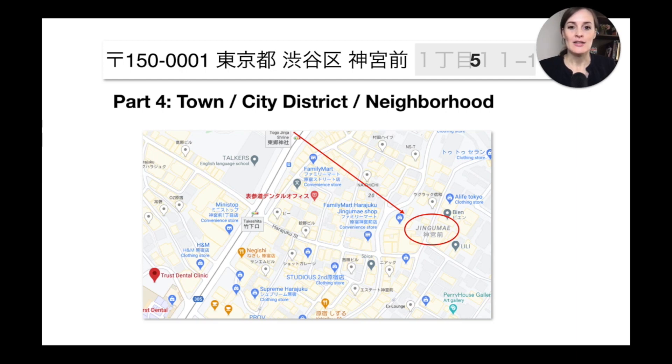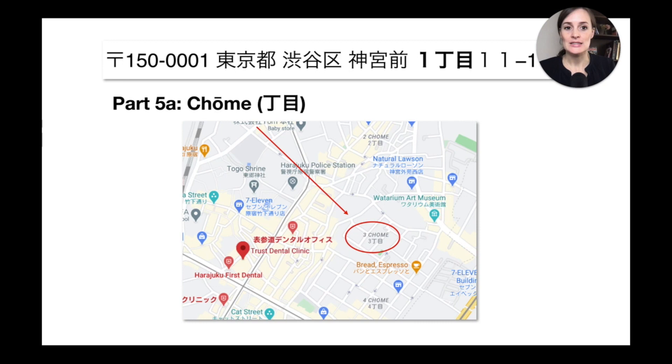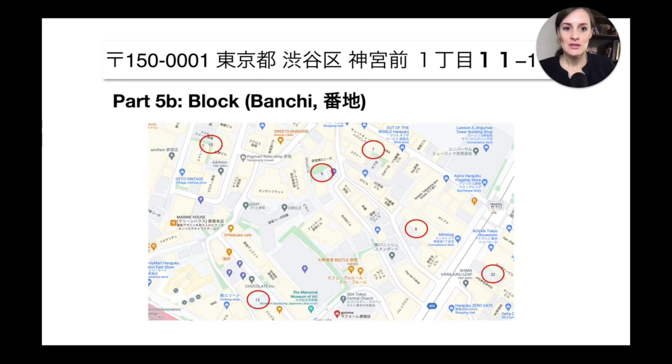The neighborhood we're looking at is Jingumae, which is written in the address. Then the fifth part consists of three numbers. The first number refers to the 'chome' — you could say this is the neighborhood number, though I prefer to stick with 'chome' as there's no proper translation for it. Think of the neighborhood being separated into different districts identified by these chome — so here we are in chome number three.